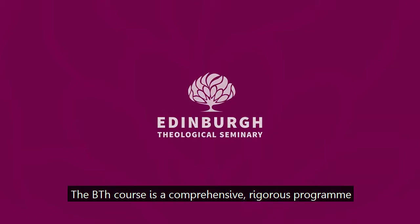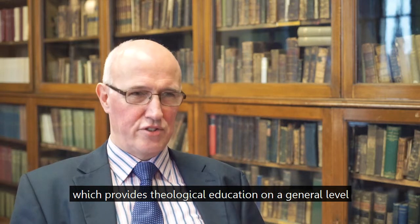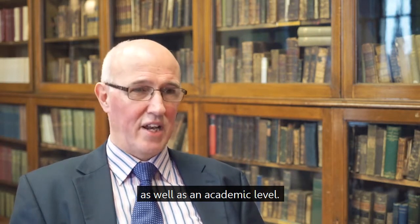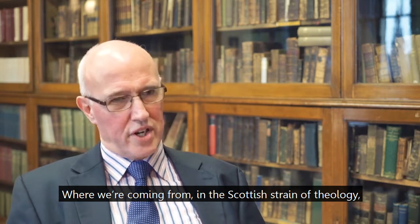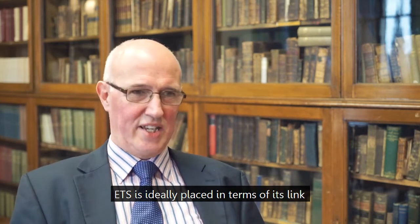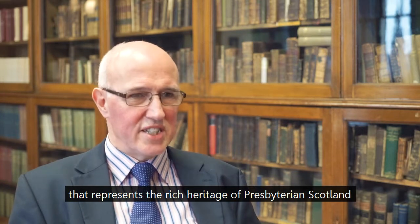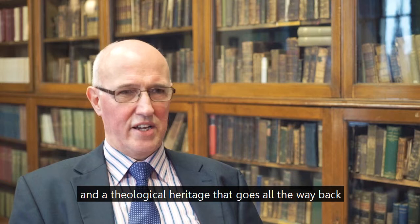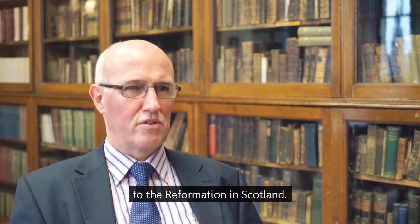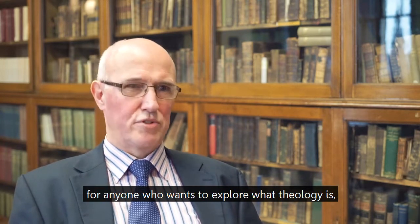The BTH course is a comprehensive, rigorous program which provides theological education on a general as well as an academic level. Where we're coming from in the Scottish strain of theology, ETS is ideally placed in terms of its link with the Free Church of Scotland, which represents the rich heritage of Presbyterian Scotland and a theological heritage that goes all the way back to the Reformation in Scotland. That provides a huge amount of material for anyone who wants to explore what theology is, particularly from a Scottish perspective.